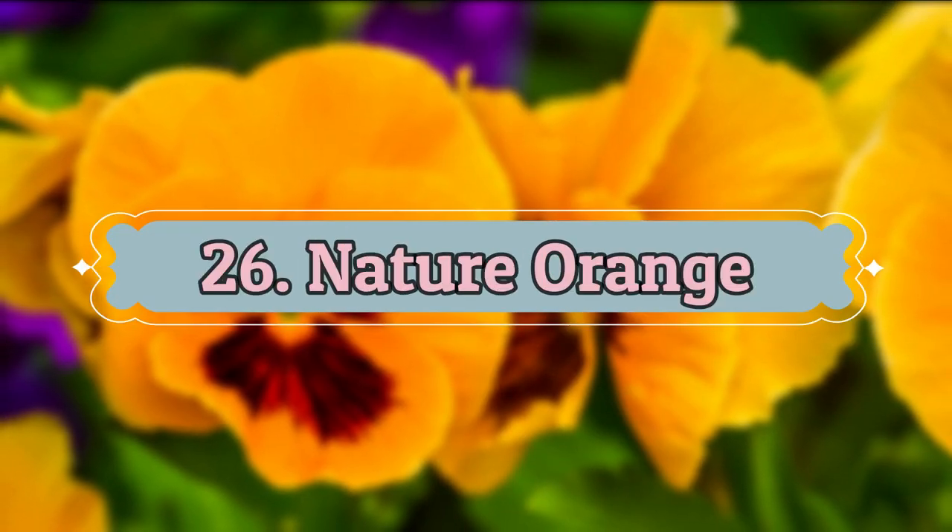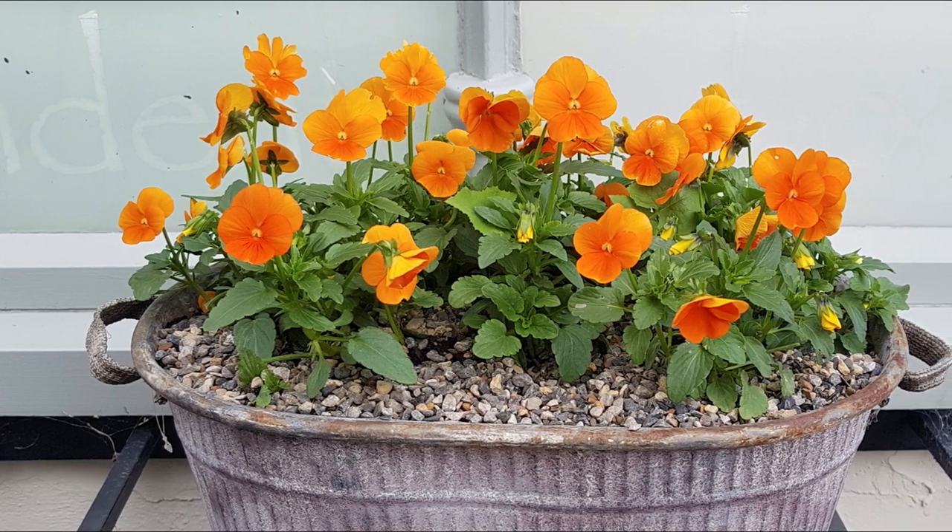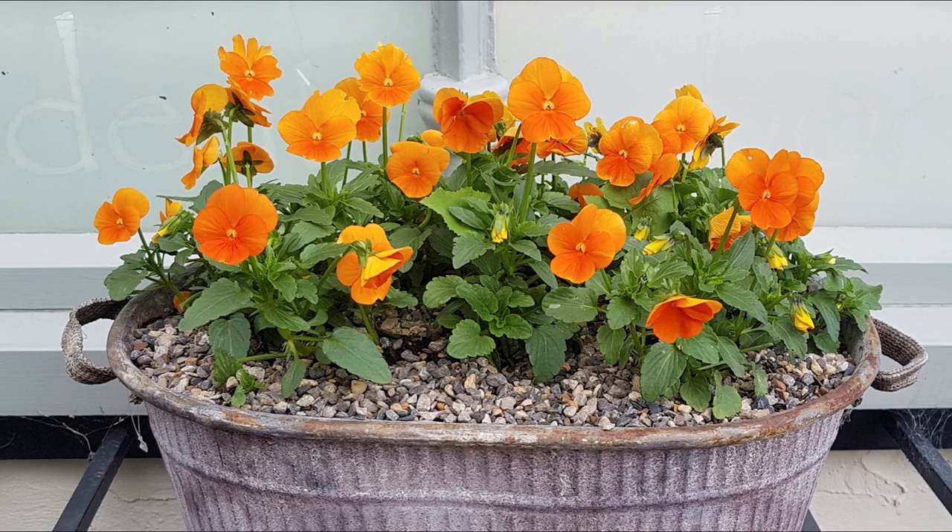Number 26: Nature Orange. This pretty pansy variety can brighten up your garden with bright orange blooms over green leaves.